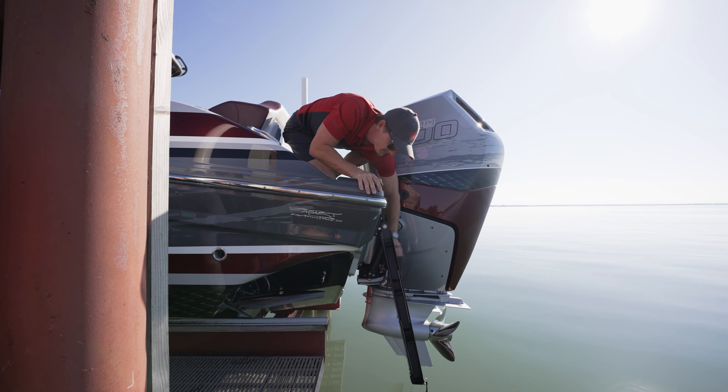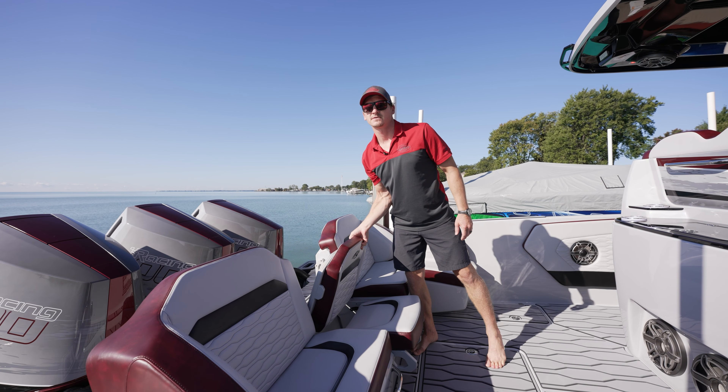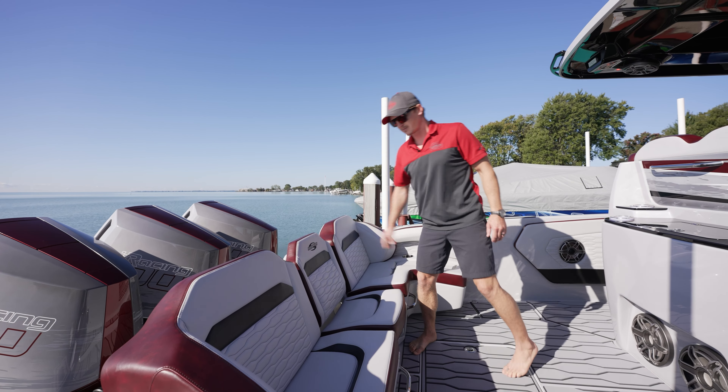The pass-through folds up and down — it keeps people from walking all over your interior and your seats when they're getting on and off the boat. There are steps back there and you can walk right through. They integrate C-Deck, which is a great standard feature from Sensation. Now we're going to do a walkthrough of the transom area of the boat.